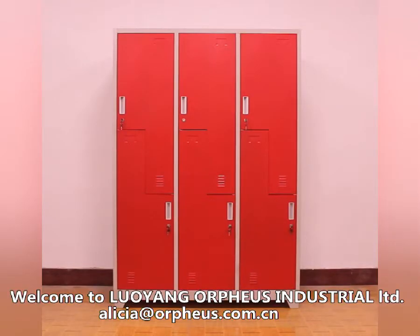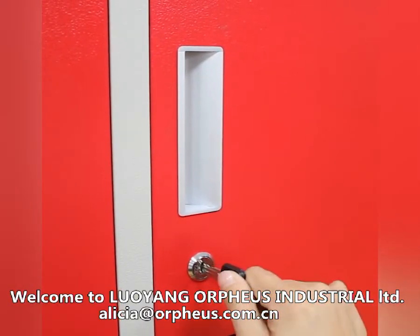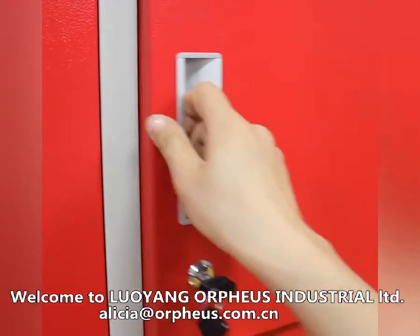Metal Locker is a commercial furniture. This ZL type locker is popular for high-end sports centers, like golf, football, and ice hockey.